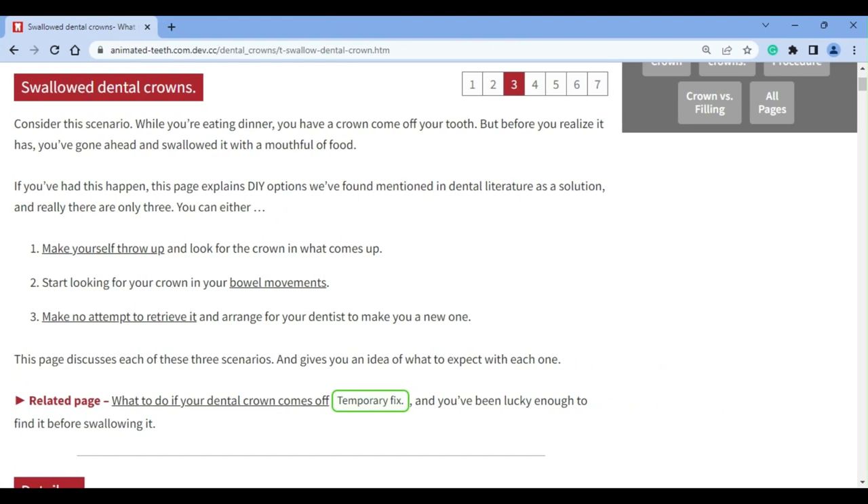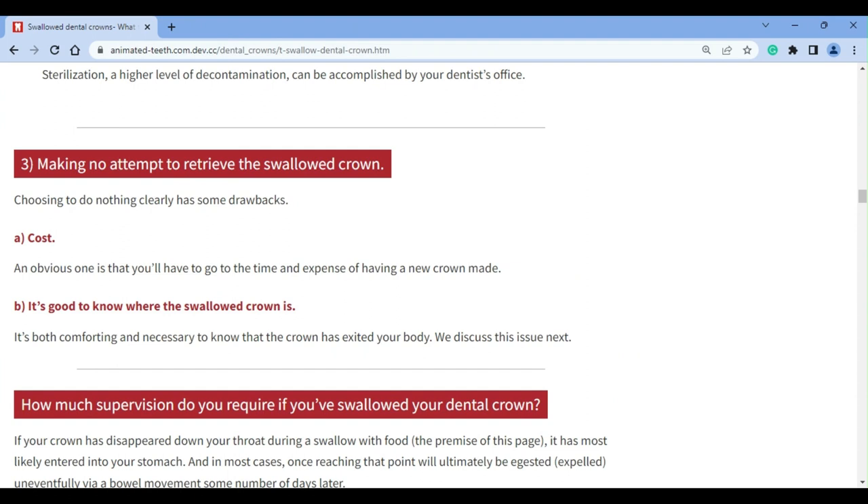Following on with the assumption that your swallowed crown has made it into your stomach, you now have two options to consider: either doing nothing or trying to retrieve it. The do-nothing approach has some significant drawbacks. For starters, surely you realize how expensive your crown will be to replace, not to mention how much appointment time will once again be needed. The other big disadvantage is not really knowing your case's status or outcome. Even if the odds greatly favor a swallowed crown's uneventful passage through a person's digestive system, knowing that it has versus wondering if some possible complication has occurred is certainly worth some effort.